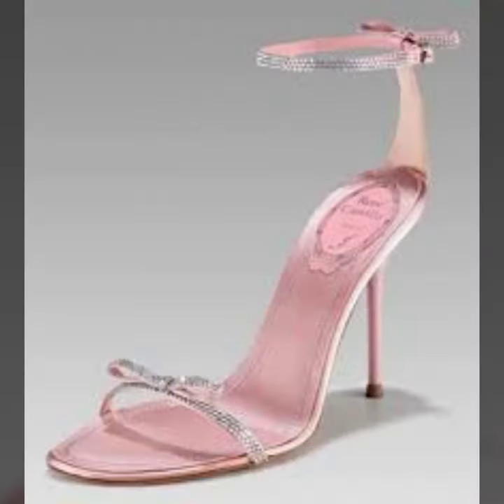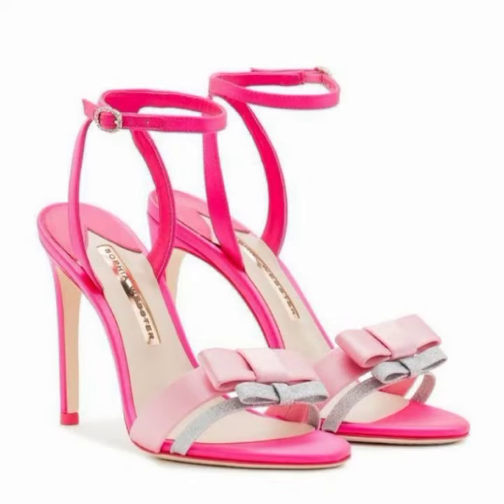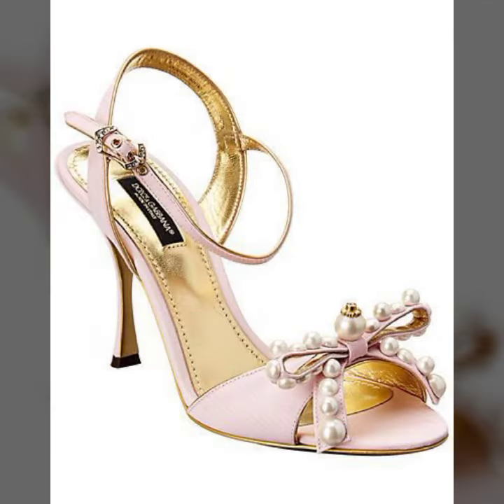These are amazing, fabulous, super duper and fantastic high heel designs. Like, comment, and don't forget to share my video with your family and friends. Bundle of thanks for watching — see you in the next video!